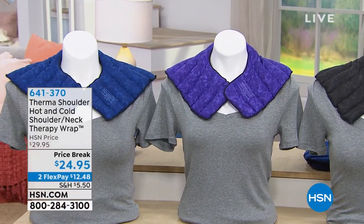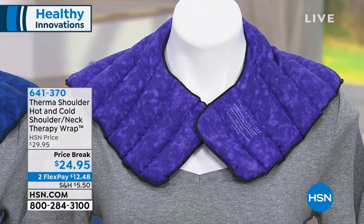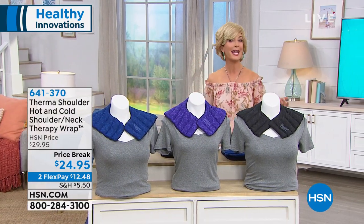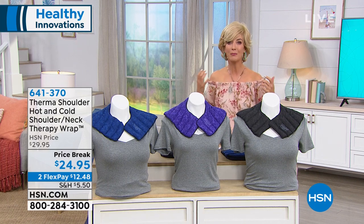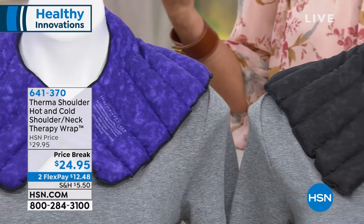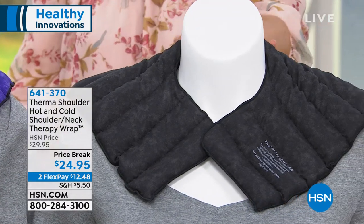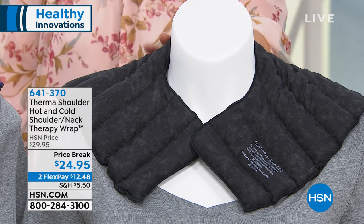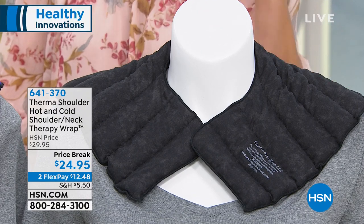I want to introduce you to the Thermal Shoulder Hot and Cold Shoulder Therapy Wrap. This is really where it all began. If you have body aches and pains, they can happen anywhere — from everyday activities, whether you're driving in traffic, bending over your computer, doing laundry, daily chores, or gardening and golfing on the weekends. We have this back in stock at the lowest price ever, $24.95, giving you both hot and cold therapy.